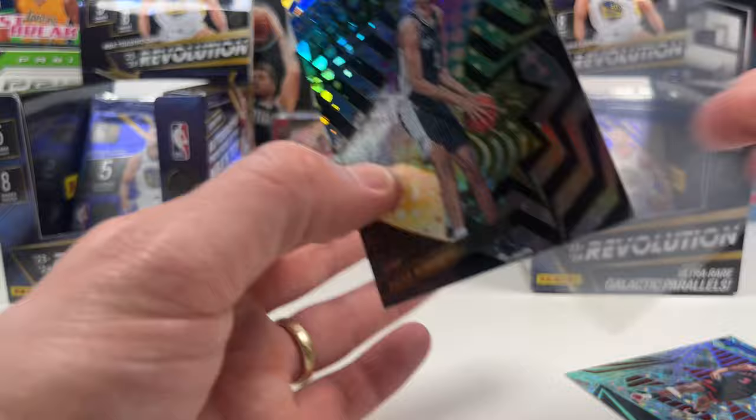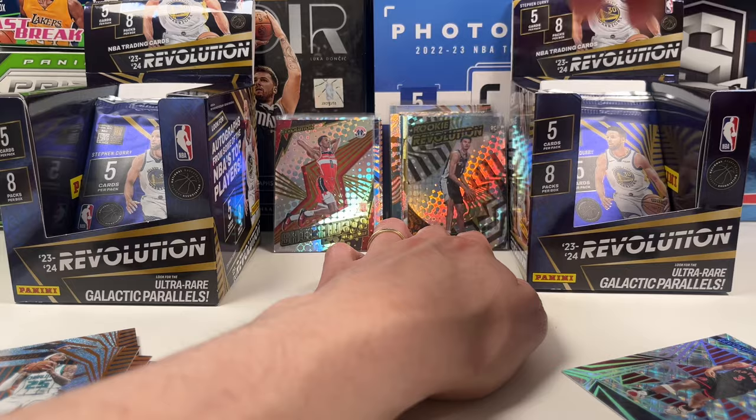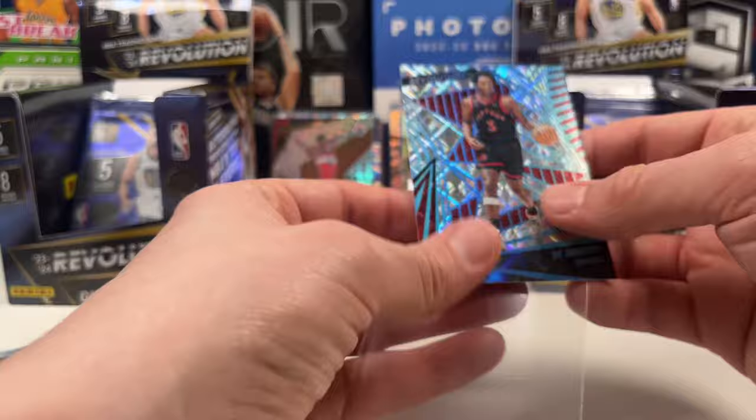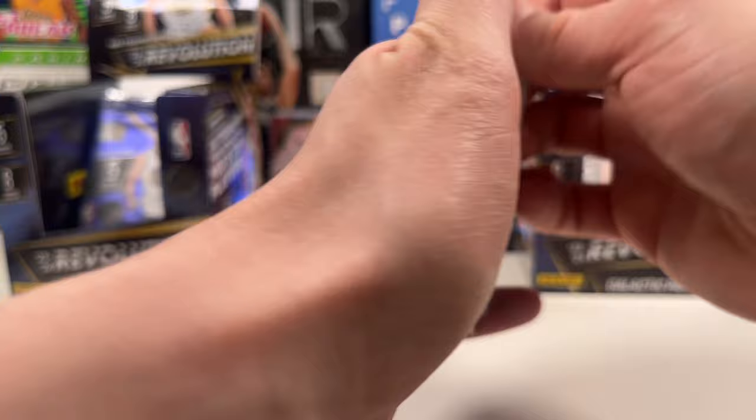Autographs are not guaranteed so getting one is great. I'm a big Jordan Walsh fan - the Celtics are stacked so they don't really need him, but I think he can definitely fill out a six-man role or be a really solid player. So we got ourselves a Wimby - the Wimby luck stays again. If we get another base of him, I'm giving that to you guys. Left box, hopefully you have a Wimby base for the giveaway.